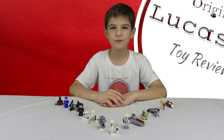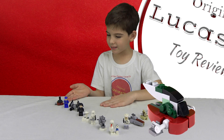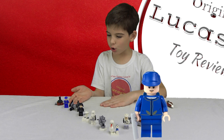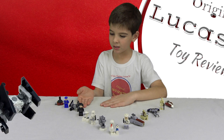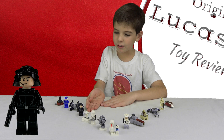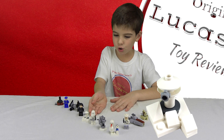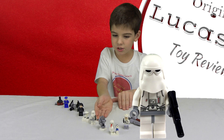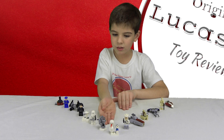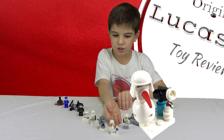I'm gonna go over their names very quick. This is Bellwapet Slave 1, a Bespin board, a Tri-Interceptor, an Imperial Navy Trooper, a Hearth Toy Blaster, a Snow Trooper, and a Hearth Laser Cannon.